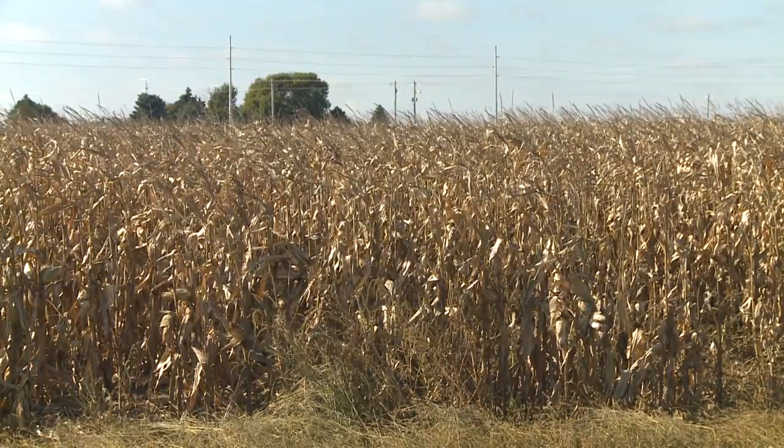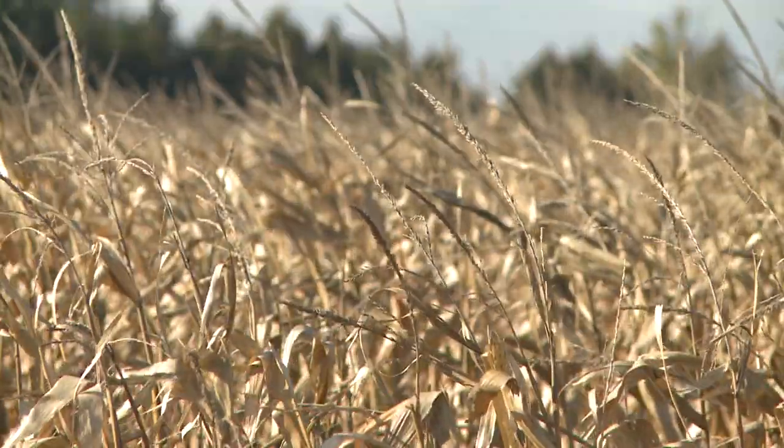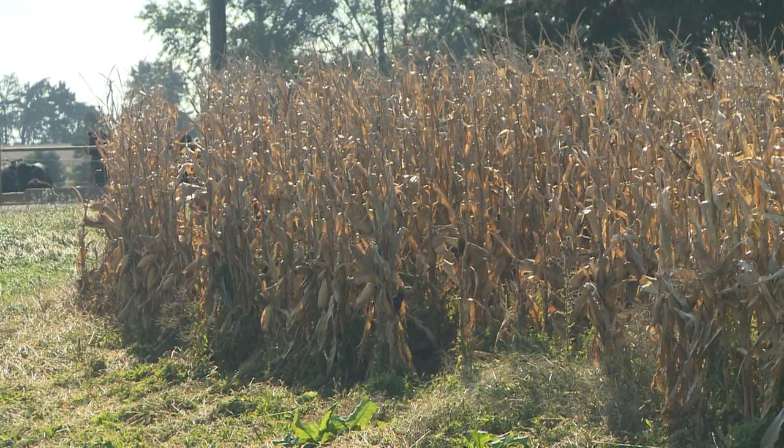Now it's kind of started to ratchet up, and I believe we're going to continue to ratchet up. I believe we've probably seen as big a crop as we're going to see and it's just going to get smaller from here. My biggest concern is what are harvested acres really going to be? All that flooding — the government keeps saying all these acres got planted, but we're going to have to probably wait until January for the final crop report. I think you're going to want to have a little corn locked up, especially if you're buying a lot of cattle.